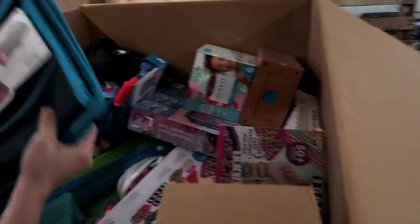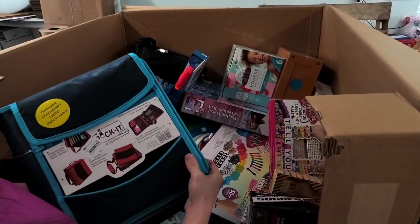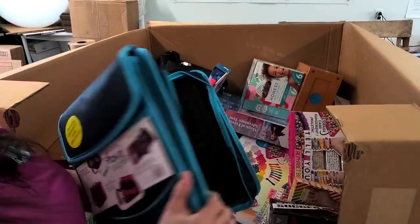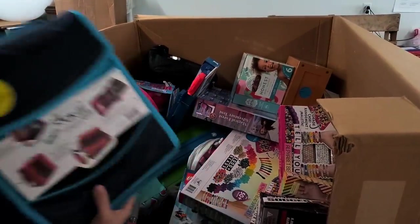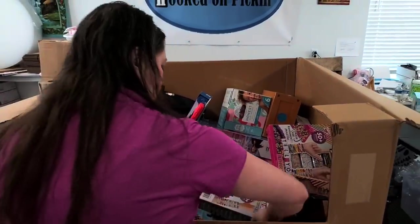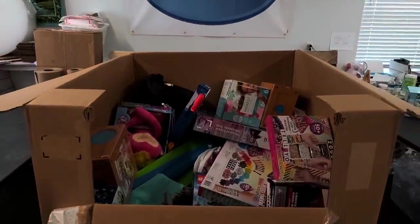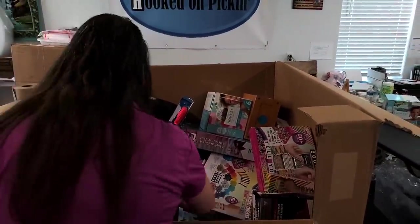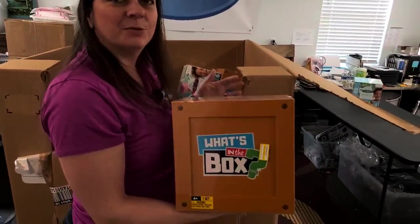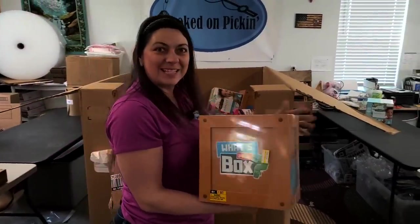What is this? Trapper Keeper — removable Chromebook laptop case included. Brand new. What else we got? Another Trapper Keeper in red. All that homeschooling — you need that Trapper Keeper. Oh, what's this? What's in the box? That's exactly what we're doing right here.